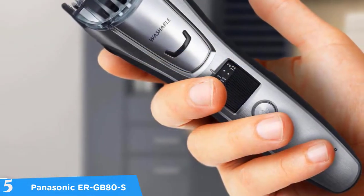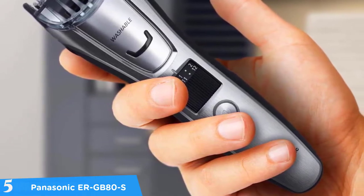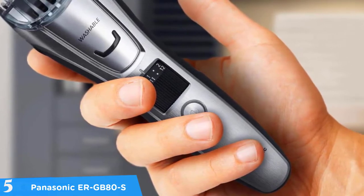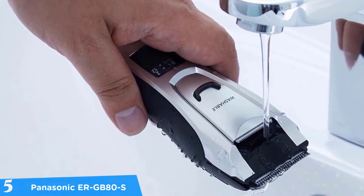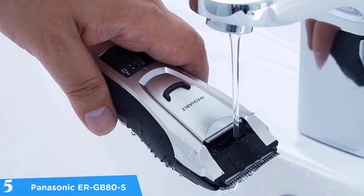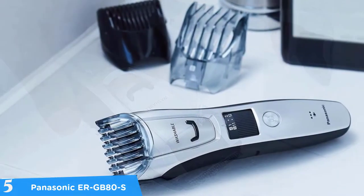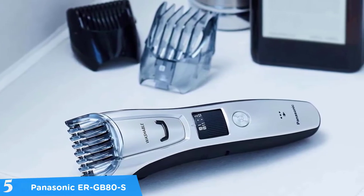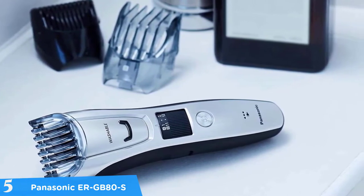For body hair, Panasonic's trimmer comb attachments ensure comfort with safe rounded edges to minimize tugging and pulling while clipping and trimming. Furthermore, with an adjustable beard trimmer dial, it's easy to create and neatly maintain your look and style. Smartly located on the rubberized ergonomic handle, this electric hair trimmer provides 39 precision trimmer and clipper settings in 0.5 millimeter increments, from 0.5 to 20 millimeters, to provide the exact trimmer lengths you want for smooth, precise trimming, clipping, detailing, and cutting.